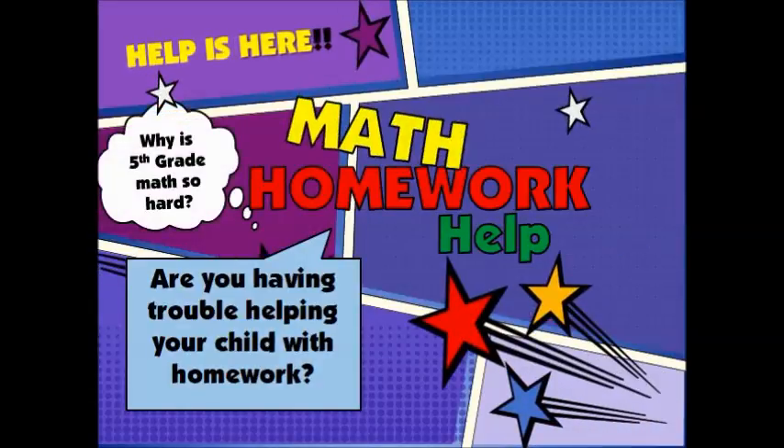Welcome to the Grade 5 math homework help presentation. Times change, technologies change, and knowledge changes about how to teach kids to apply what they know to real-life situations, which means they're learning subjects in some ways that leaves those of us who are parents scratching our heads at their child's fifth grade homework.